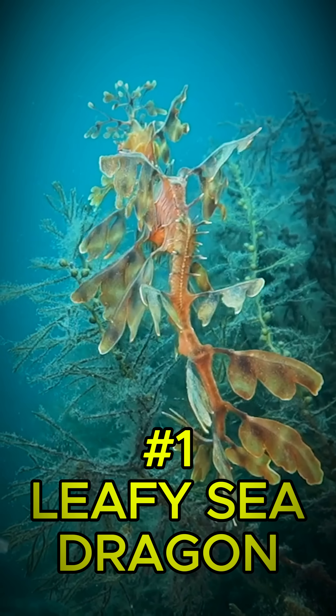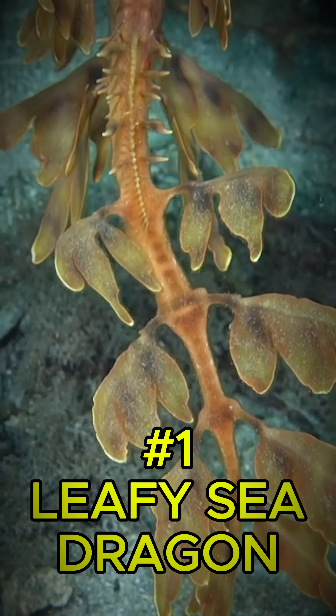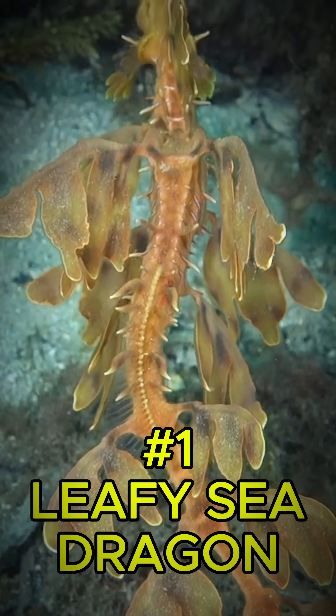And the ultimate camouflage king? The leafy sea dragon. Covered in floating seaweed-like appendages, it drifts unseen through ocean forests.